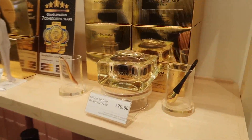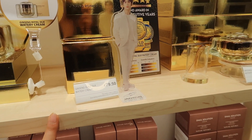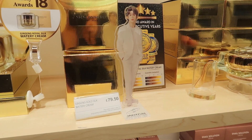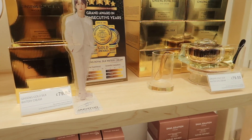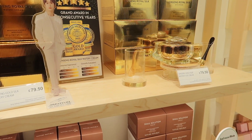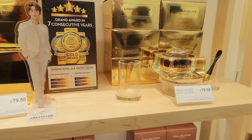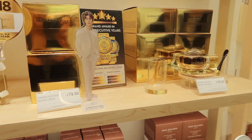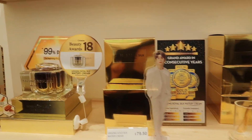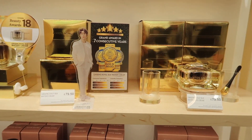Over here they were telling us that this product is one of their best sellers. I think it's meant to be really good to help improve wrinkles and brighten the skin. I feel like this is their more expensive product but apparently it is the best seller, so I'm presuming it must do a really good job for the price. I feel like the price reflects how well the product works. This would definitely be something I'd be really interested to try — it actually has a beauty award.